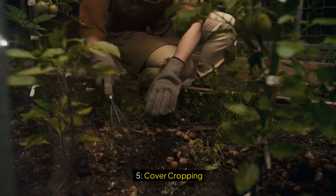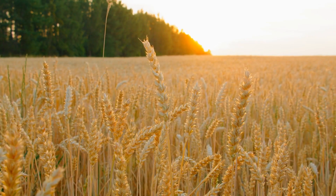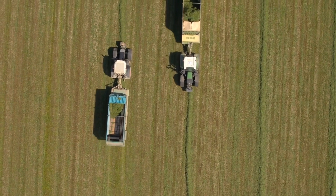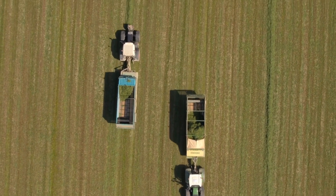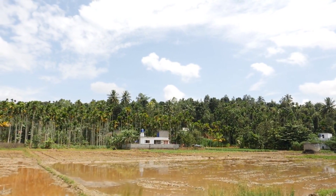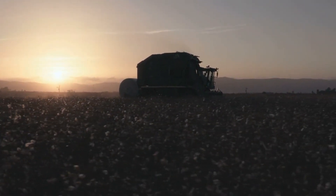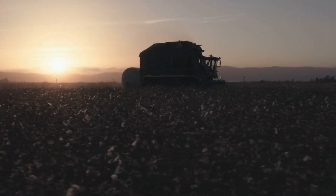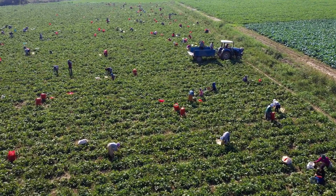Five: Cover Cropping. Cover crops are planted during off-seasons when primary crops are not growing. These crops, which include legumes, grasses, and grains, protect the soil from erosion, suppress weeds, and improve soil health by adding organic matter and nutrients. Cover crops also enhance water retention in the soil, reducing the need for irrigation. When they are eventually plowed back into the soil, they act as a natural fertilizer, replenishing vital nutrients and boosting soil structure. The result is healthier soil that requires fewer chemical inputs to maintain productivity.